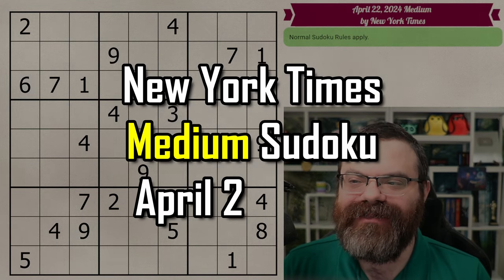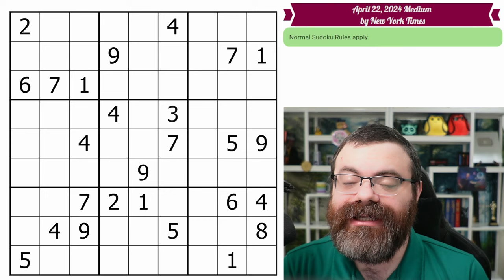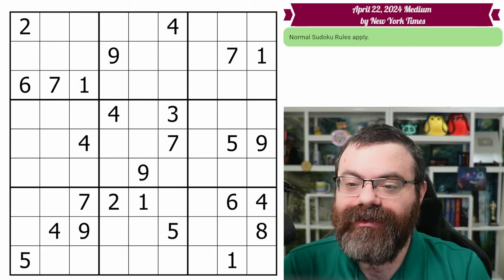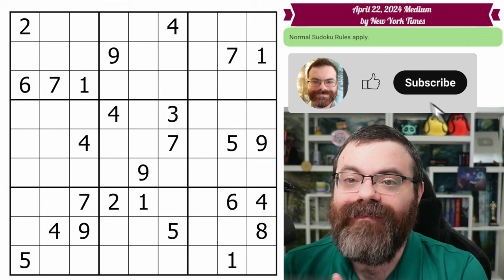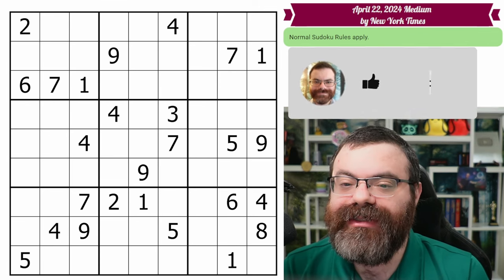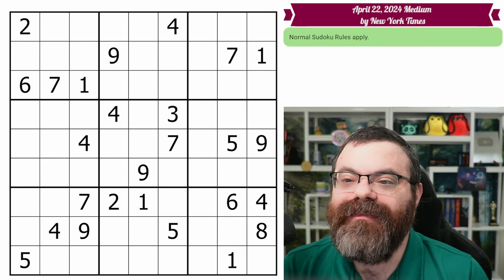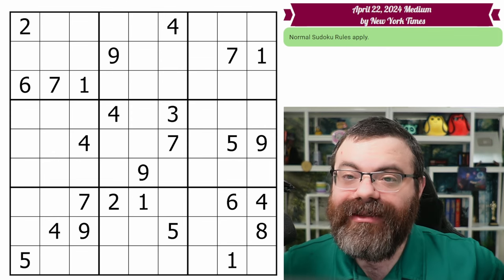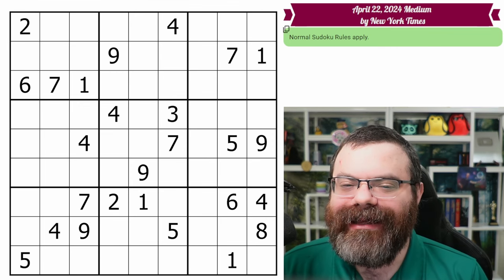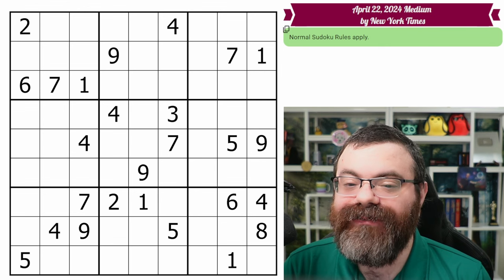Hello. Let's do the New York Times Medium Sudoku for April 22nd, 2024. For my medium solves, I take a very systematic approach designed to teach you what you want to be looking for in a step-by-step way. Your solves can start out this way, but the goal is to graduate to ways that may be a bit more fluid and intuition-based, but you need to gain the intuition by practicing each individual step. So that is the goal of these puzzles.